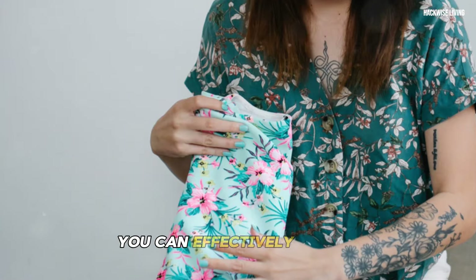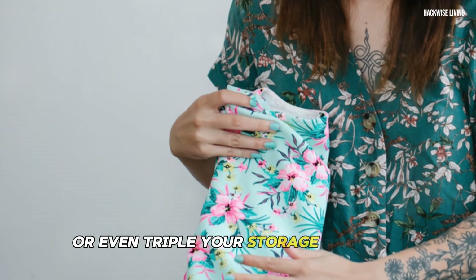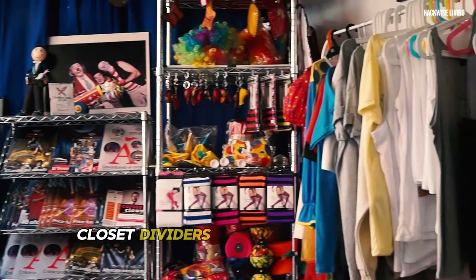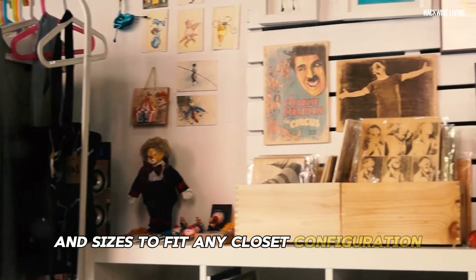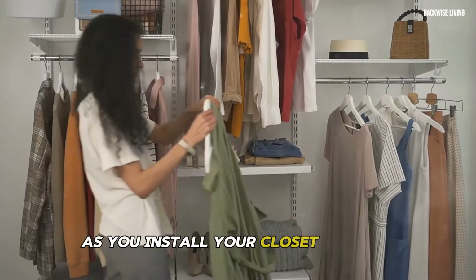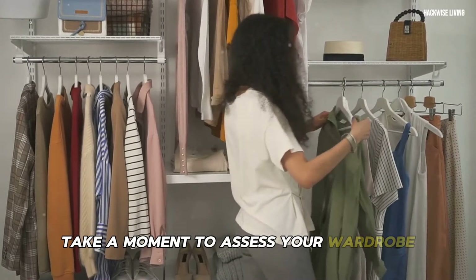Closet dividers come in a variety of materials and sizes to fit any closet configuration. As you install your closet dividers, take a moment to assess your wardrobe and declutter items that no longer spark joy.